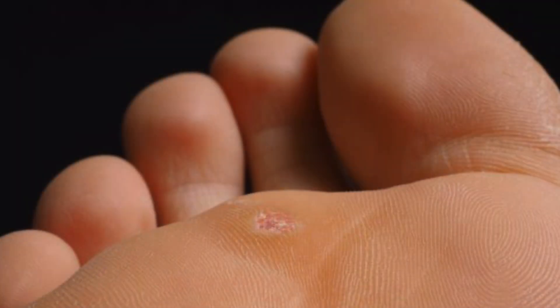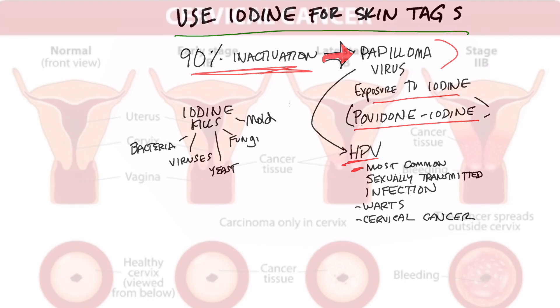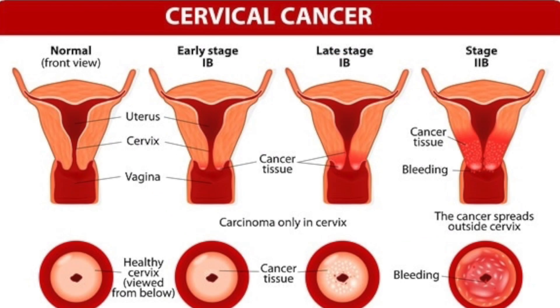You can also do the same thing with a wart. Human papillomavirus is the most common sexually transmitted infection. This virus is also behind cervical cancer.